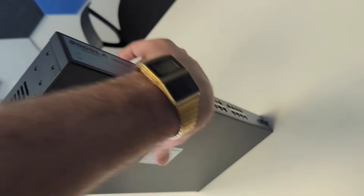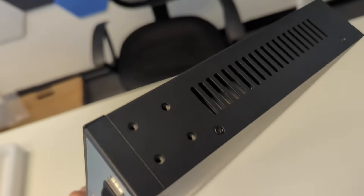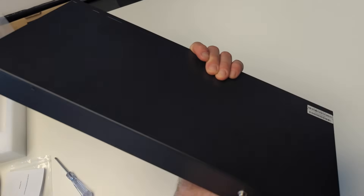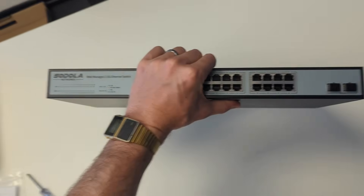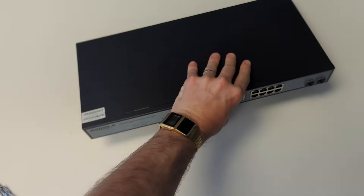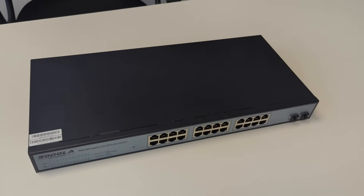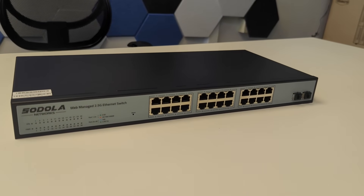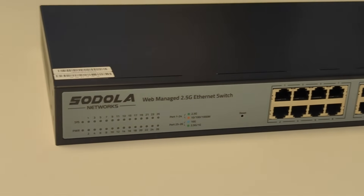A lot of even 8-port 10G highly managed switches, if they're all 10G on their own, tend to arrive with fan systems. And those fan systems are consistent fans — they're not fans that are just there when they need them. Those fans are constant, and I think a lot of users tend to overlook that fact.